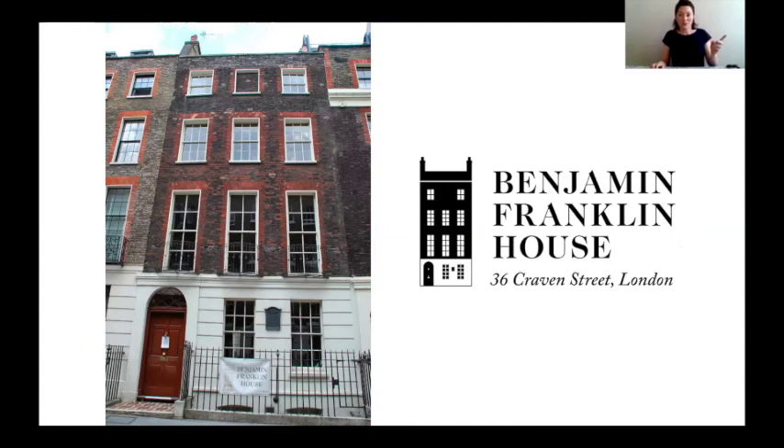You should be able to see on the screen now the house he lived in when he came to London — that's 36 Craven Street, and we know it as Benjamin Franklin House today. If you've not visited us before, we're right in the centre of London, just around the corner from Trafalgar Square. Usually on a Tuesday we have schools or families coming to learn with us, which is why we chose Tuesday for our virtual classes, and we hope you'll be able to visit in person soon.